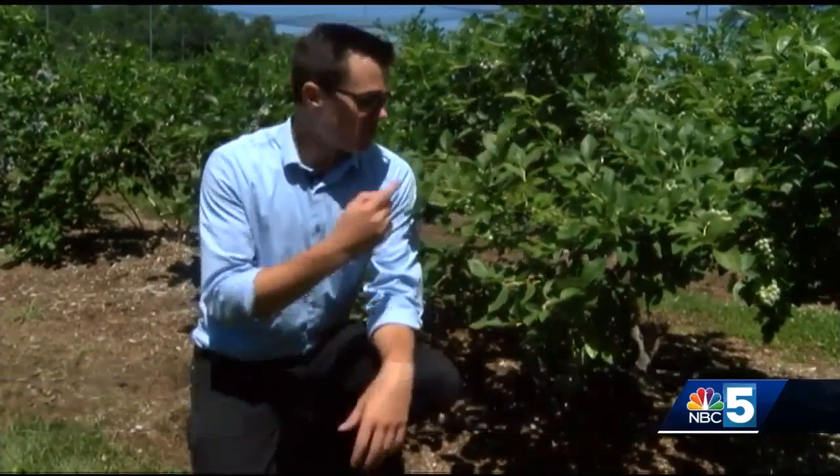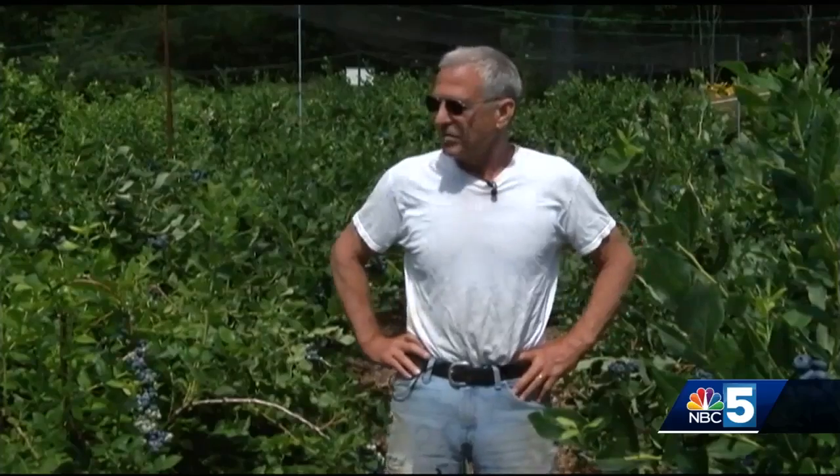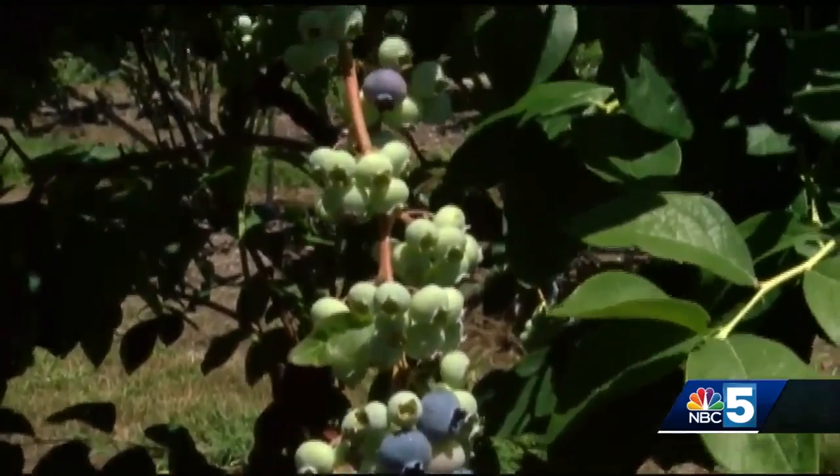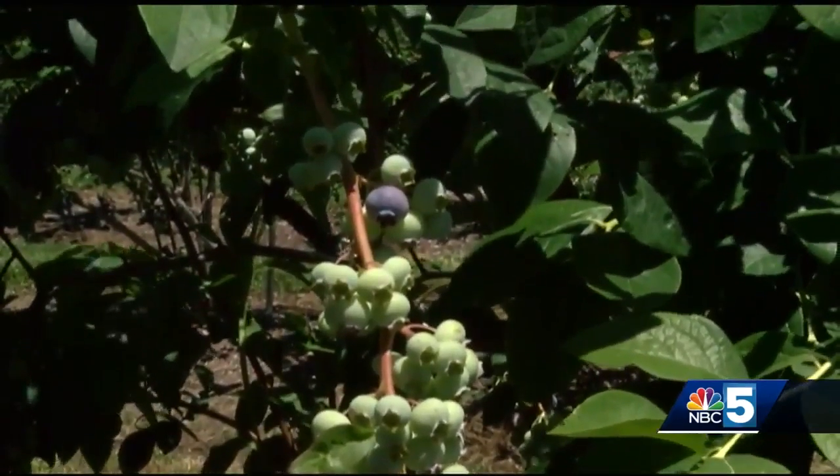And when you pick from a wide range of bushes, you get a real variety of flavor. One from here might be sweet and that one might be sour, but they're all delicious. We've got a great crop this year and hopefully we'll see a lot of blueberry pickers out here in the next four to six weeks. In Perkinsville, Ross Ketchke, NBC 5 News.